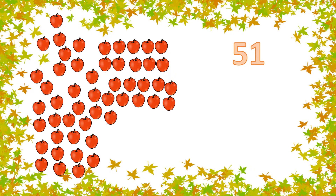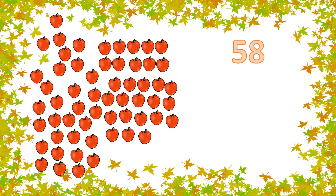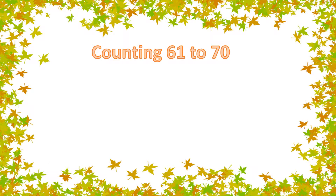Counting 51 to 60. 51, 52, 53, 54, 55, 56, 57, 58, 59, 60.